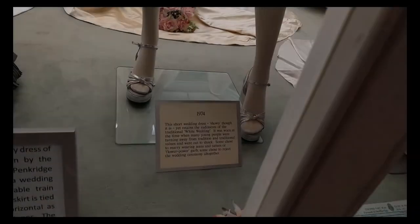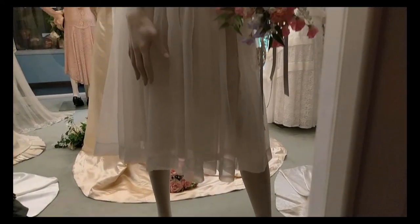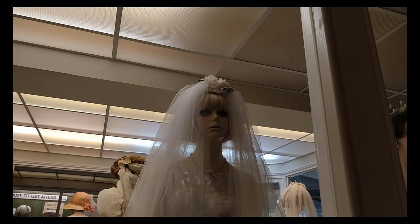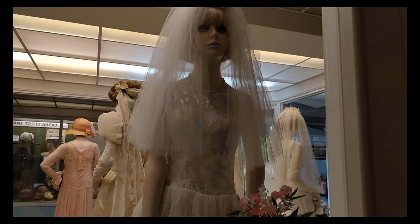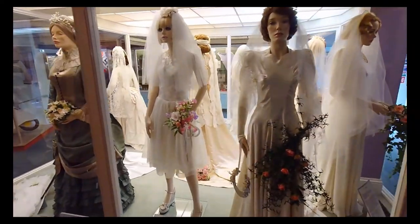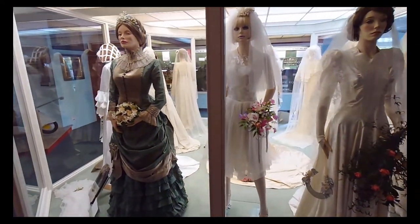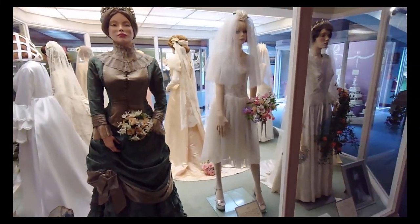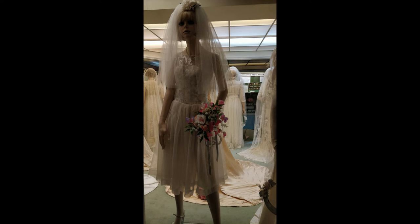1974. This short wedding dress, showy though it is, yet retains the rudiments of the traditional white wedding. It was worn at a time when many young people were turning away from traditional values and were out to shock. Some chose to marry wearing jeans and tatters, or flower-power garb. Some chose to reject the wedding ceremony altogether.